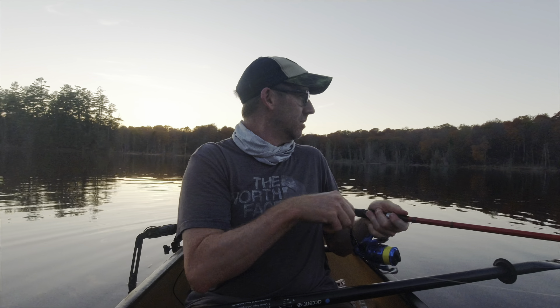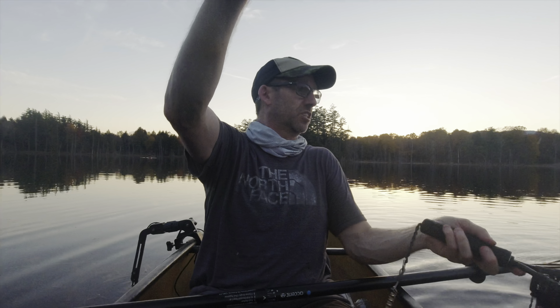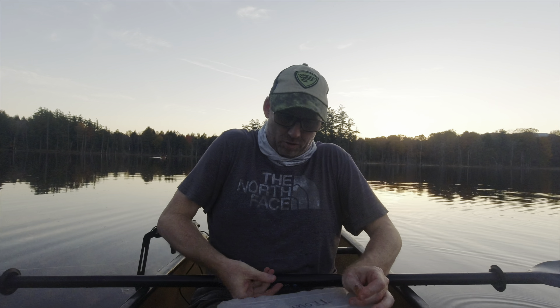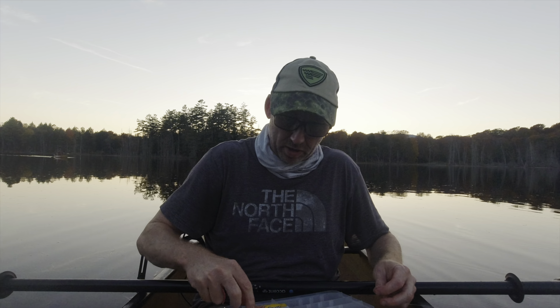He swam away nice. We got another little brookie — oh, he shook off. That's alright. About the same size, maybe an inch smaller. Just before we got him in the net he shook off. I'd rather have him do that than swallow the hook and die. Let's try a power bait worm — I like to use these Berkley Power Bait bubblegum trout worms. They work really well and they never get stripped, which is nice.